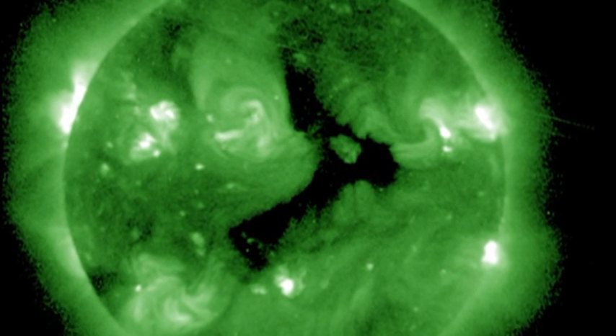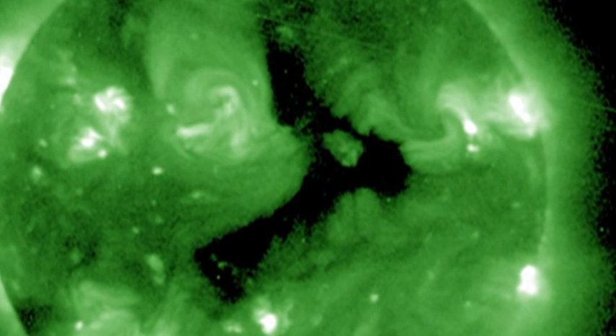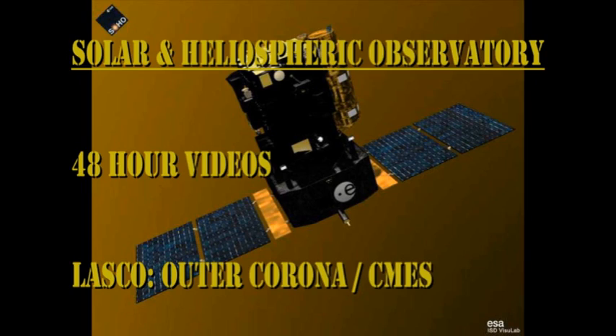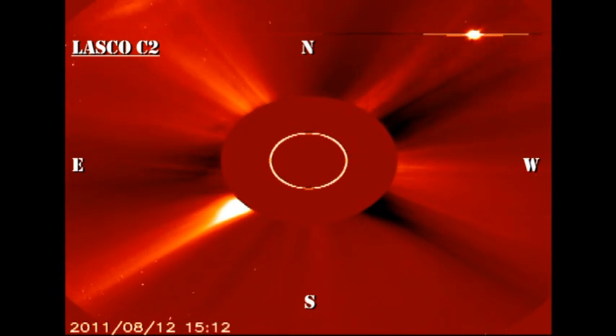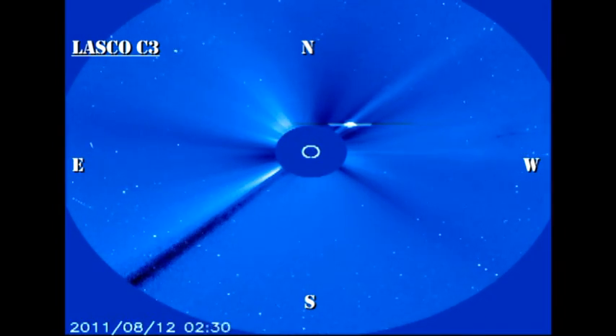In a couple of days' time, that coronal hole is going to be in a position on the sun that will make it very geo-effective, so we can expect a high-speed wind stream and some minor auroral activity out of it. Over the last 48 hours, we've seen a series of coronal mass ejections from the sun. Towards the end of the sequence, you can see two — first one off the northeast limb, and then one off the northwest limb — which are quite exquisite.